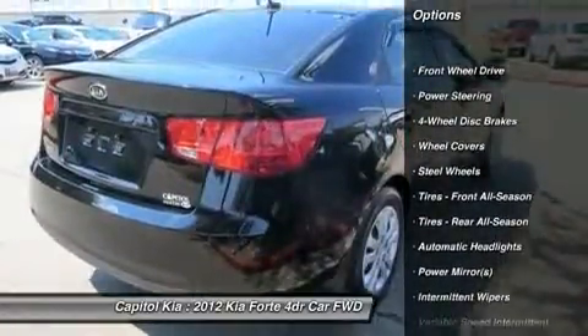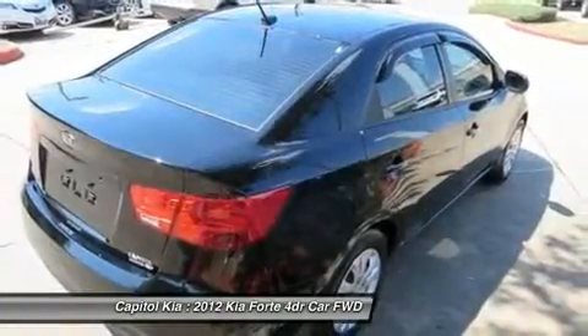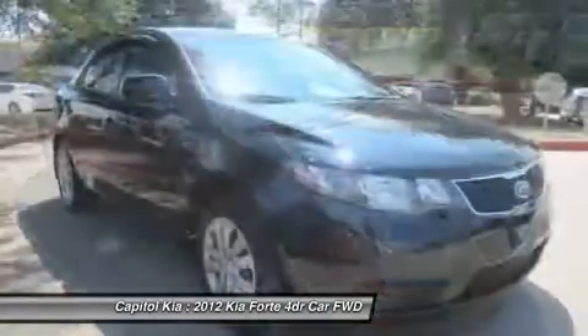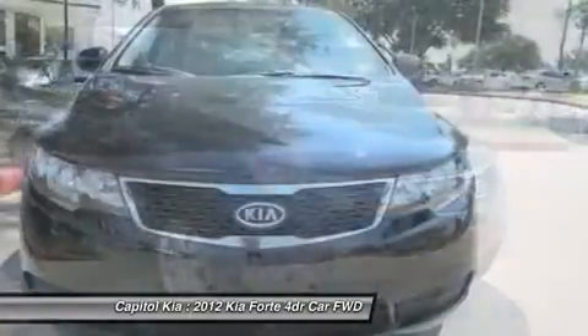This vehicle has met all the exacting standards to be classified certified pre-owned. The impressive Kia fuel efficiency will make you quickly realize what you've been missing out on in life. Its noteworthy fuel economy and minimal emissions make this vehicle's value a cut above the rest.